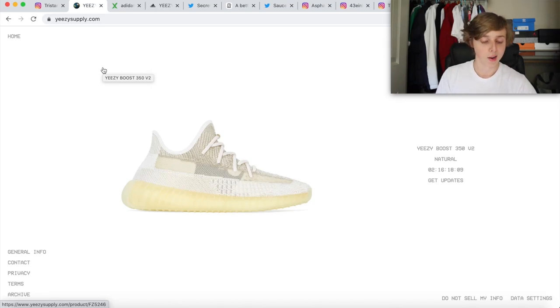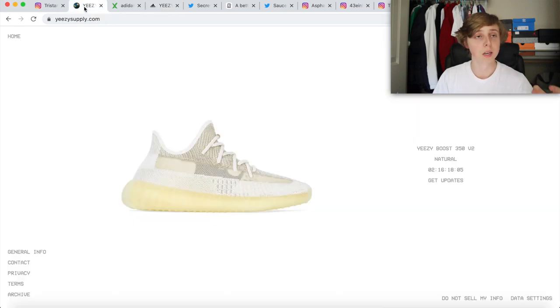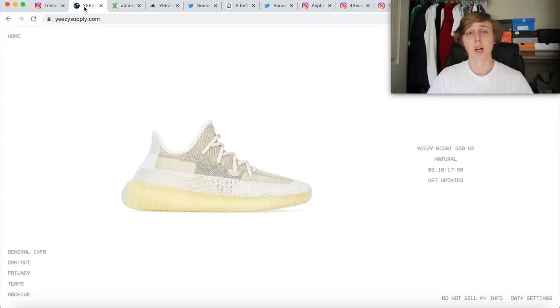So you don't have to refresh your page right at drop time like you do for Supreme or other sites. Yeezy is different than that. Don't be refreshing your tabs when you make them — we'll discuss why right now. That's the resale overview; don't refresh your tabs. It's important. Let's get into discussing how to cop, the stages, and different methods because there are tons of ways you can cop this 350 V2.